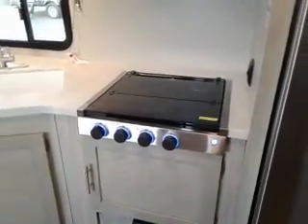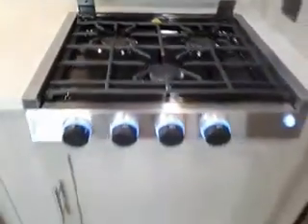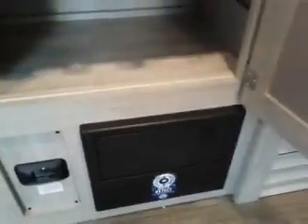Three-burner cooktop only. I've seen the two cooktops, but never the three cooktop — this is pretty neat. And we don't have an oven, but look at all the extra storage they gave you for that.